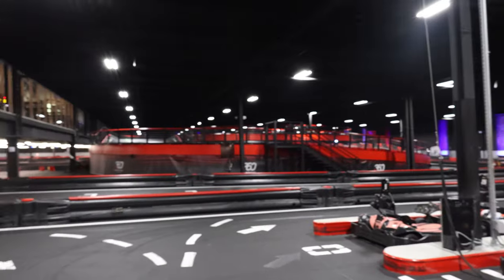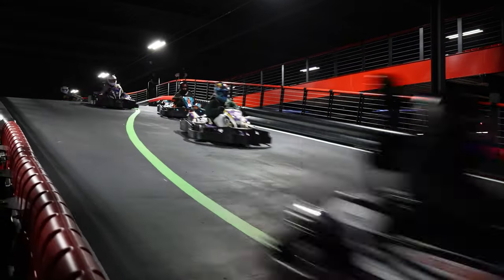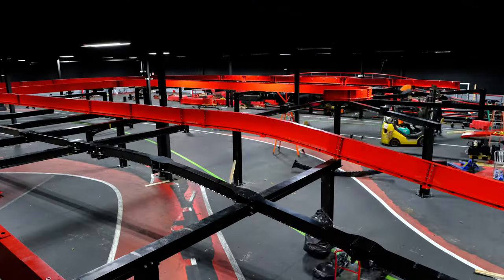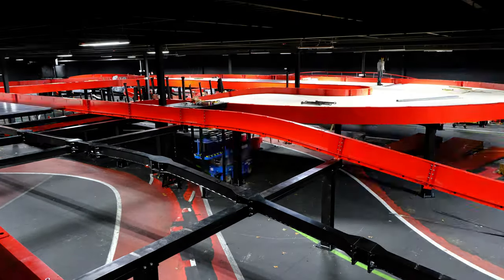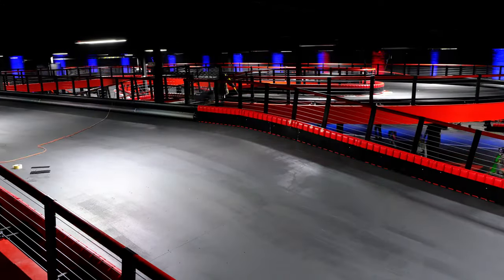And if you turn around, you see that we have a multi-level track. That means it goes up and down. We just built this in end of November, beginning of December. We built the whole structure in 10 days and it was 90 tons of steel which we put in.